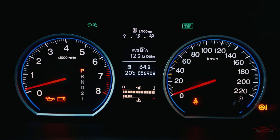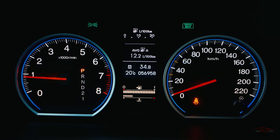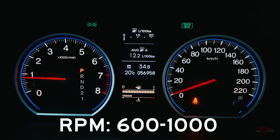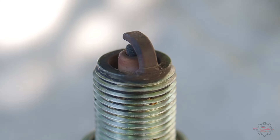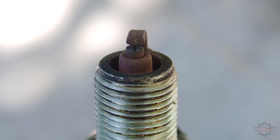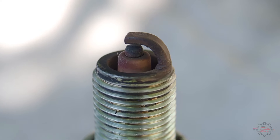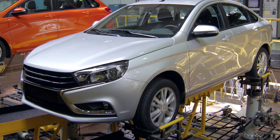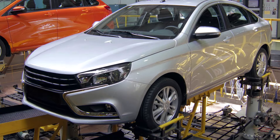Sign 3: Rough idle. Typically, a car's idle falls within the range of 600 to 1,000 RPMs. In optimal conditions, your car will maintain a steady and consistent idle within this range. Nevertheless, when the spark plugs begin to deteriorate, the idle quality diminishes, resulting in a rougher sensation. This rough idle is often accompanied by noticeable vibrations.